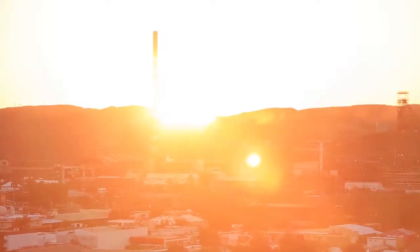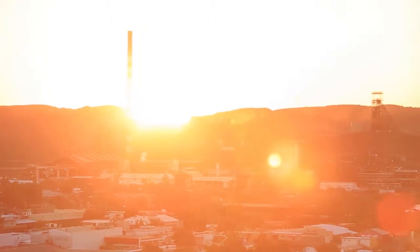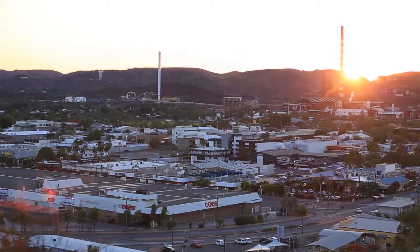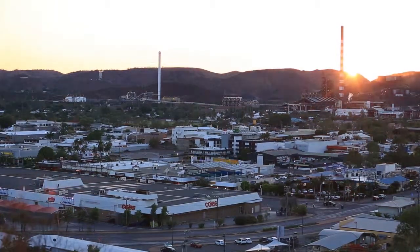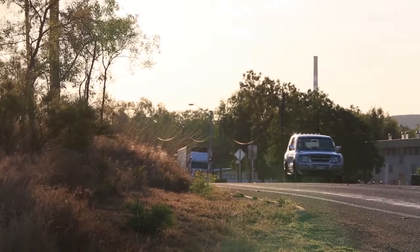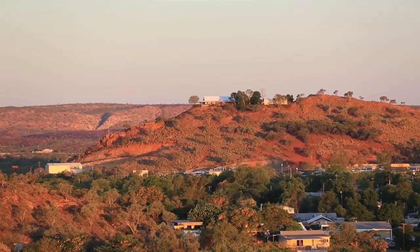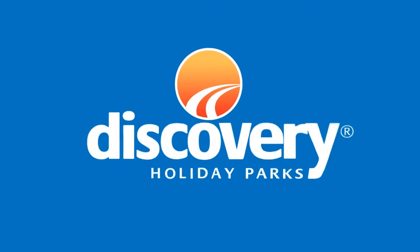As the sun sets over the picturesque town of Mount Isa, relax in comfort at our park with quality accommodation options and beautiful campsites. For a true Aussie outback experience and the perfect base from which to explore the Great North East, head to Discovery Holiday Park's Mount Isa.